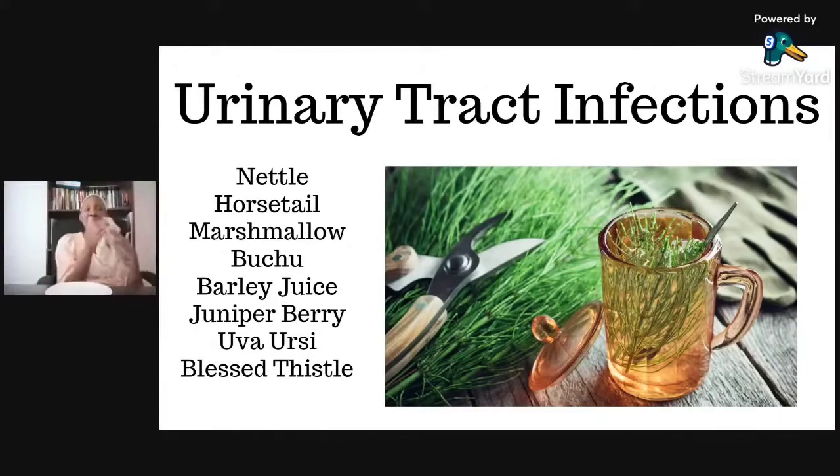You'll notice as you go along, these herbs will actually do different things. You have juniper berry, which is a urinary tonic. We have uva ursi, and that is used as a urinary antiseptic — it actually helps to kill bacteria.